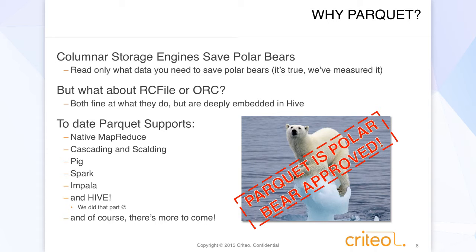But the problem is it's completely embedded in Hive. We have a horrible hack to get it working in Cascading where we bring Hive along with our Cascading jobs — that's not nice. To date, Parquet supports, as already mentioned, native MapReduce, Cascading, Scalding, Pig, Spark, Impala, Hive — we did that. And of course there's a lot more coming: POJO support, all kinds of fun stuff. We're really excited about that. And Parquet is polar bear approved.